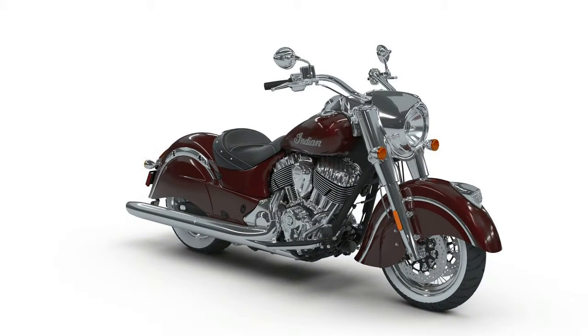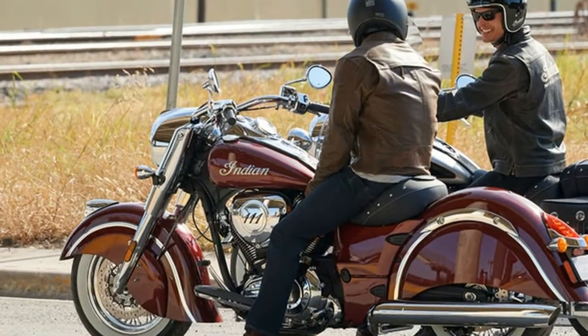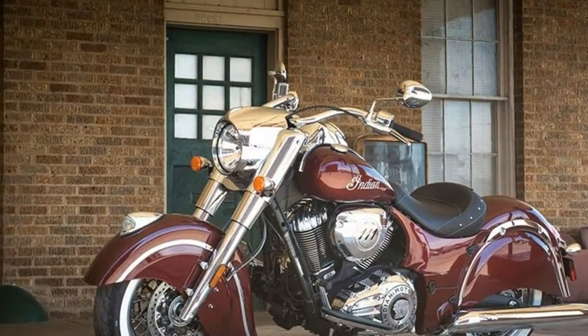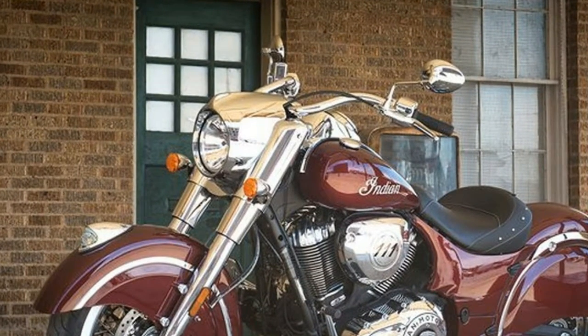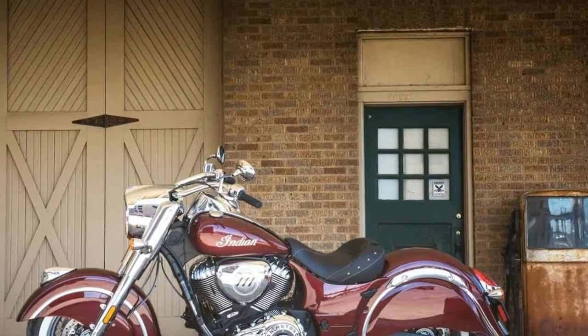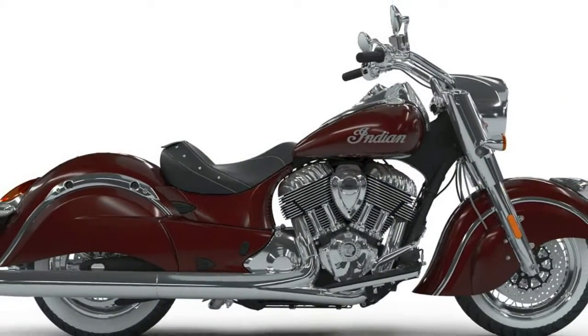The Scout 60, starting at $8,999, receives two new colors, including polished bronze and thunder black over titanium metallic. Meanwhile, the Scout, starting at $11,499, receives a new look and improved performance. Now standard are cartridge fork front suspension and Pirelli tires, along with passenger accommodations including a genuine leather passenger pillion and pegs.